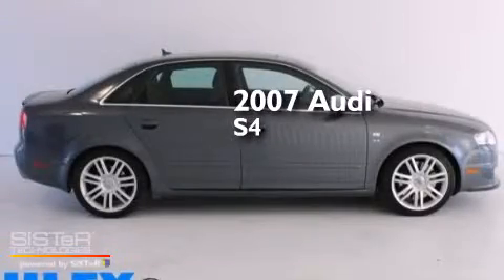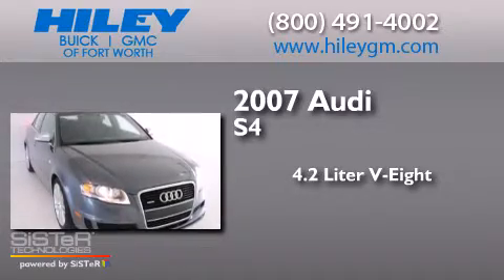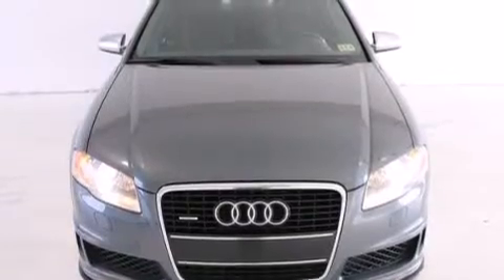This is a 2007 Audi S4. It has a 4.2-liter, 8-cylinder engine, a 6-speed automatic transmission, all-wheel drive, and a clean non-smoker interior.